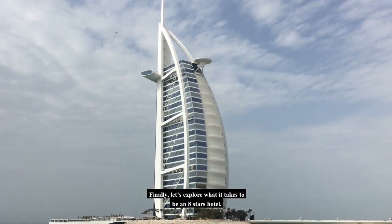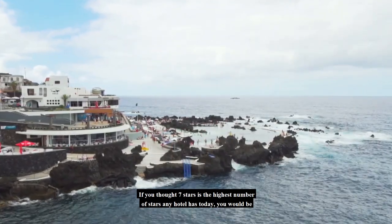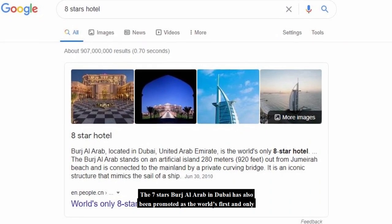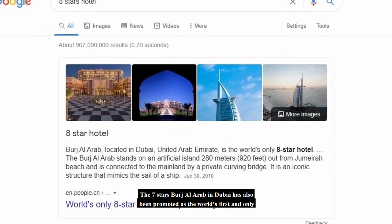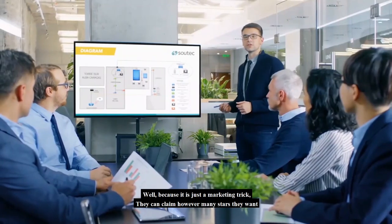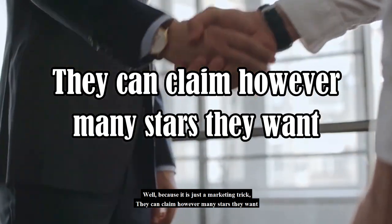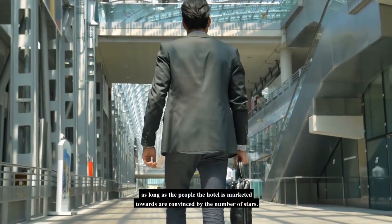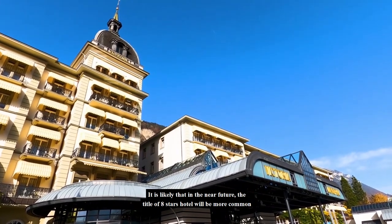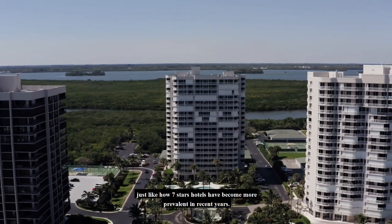Finally, let's explore what it takes to be an 8-star hotel. If you thought 7 stars was the highest number of stars any hotel has today, you would be wrong. The 7-star Burj Al Arab in Dubai has also been promoted as the world's first and only 8-star hotel. How is this possible? Well, because it is just a marketing tactic — they can claim however many stars they want as long as the people the hotel is marketed towards are convinced. It is likely that in the near future, the title of 8-star hotel will become more common, just as 7-star hotels have become more prevalent in recent years.